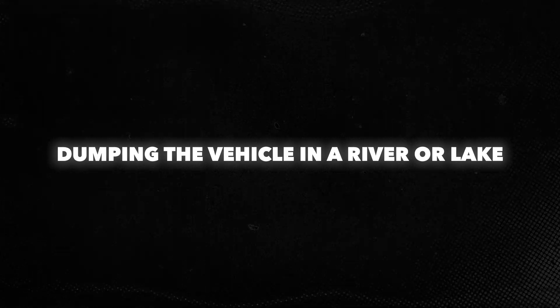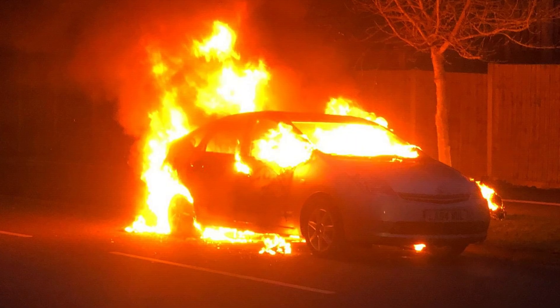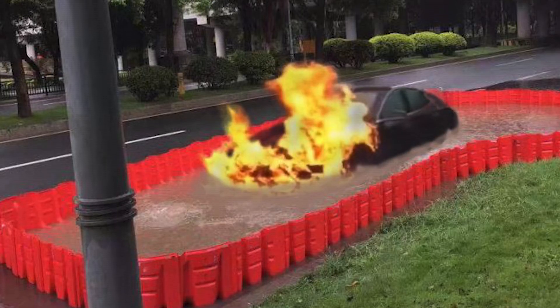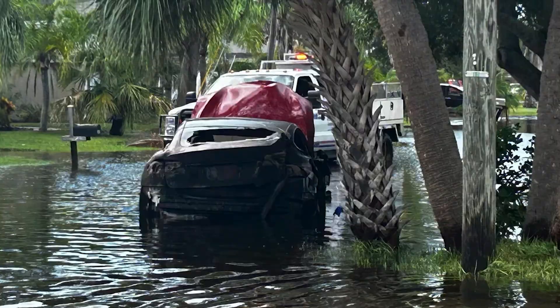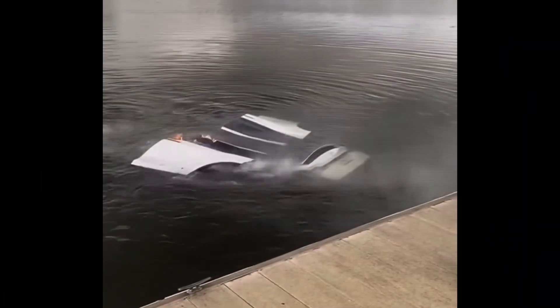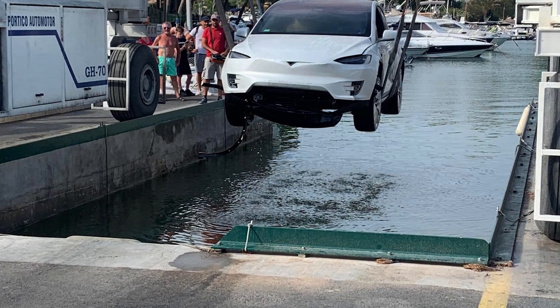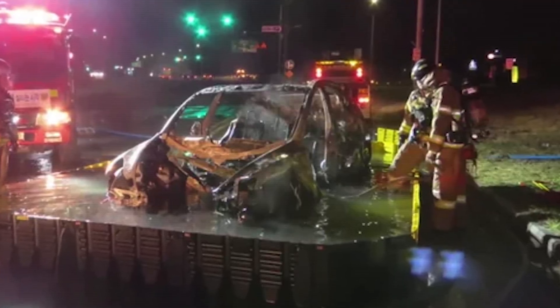Another method that truly highlights the madness of dealing with EV fires is the wild idea of picking up the burning vehicle and dumping it into a nearby river or lake. Literally scooping up the flaming car with a claw excavator and tossing it into the water like it's yesterday's trash. It sounds like a scene from a disaster movie, but believe it or not, this extreme method has actually been used. The idea is to completely isolate the fire by submerging the EV in water, cutting off oxygen, and preventing it from spreading to nearby vehicles or structures — and while it might seem like overkill, it can be surprisingly effective.